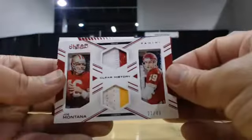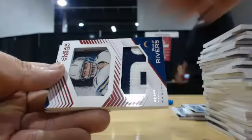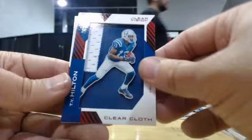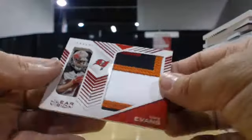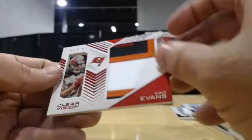Matt Stocker to 49. Then we have some patches — really nice ones to start. 21 of 49 duo patch, Joe Montana. 1 of 25, Phillip Rivers. T.Y. Hilton, 2 of 25 jumbo patch. And 14 of 49, four-color Mike Evans patch.